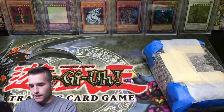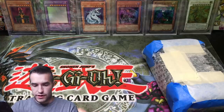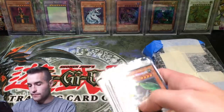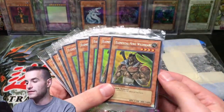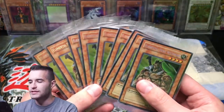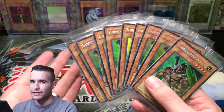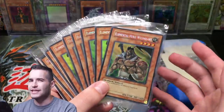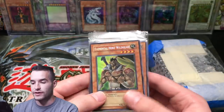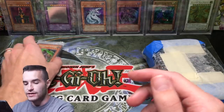Okay, top loaders. So first of all we have all these misprint Elemental Hero Wild Heart promos - I think they were all misprints. They're ultra rares instead of secret rares because they have the secret rare lettering but no secret rare pattern. So a lot of those - that's pretty cool.